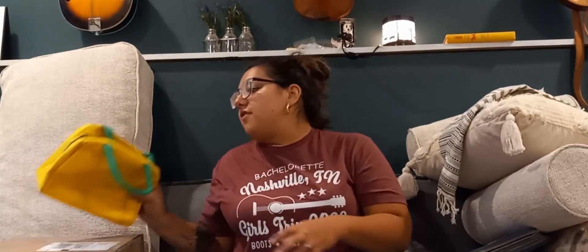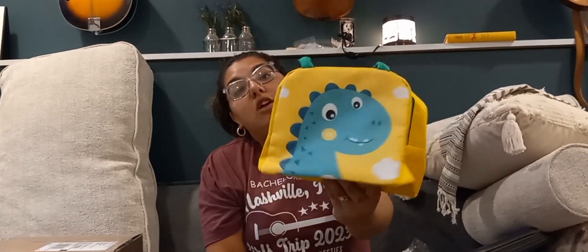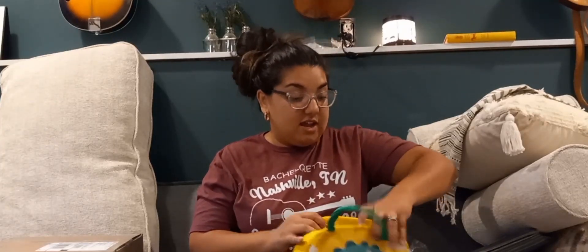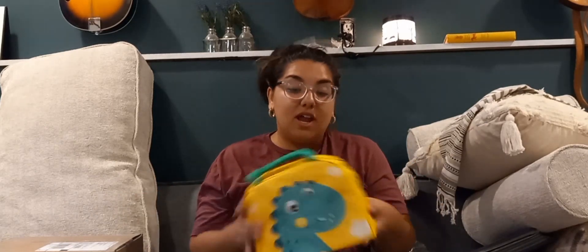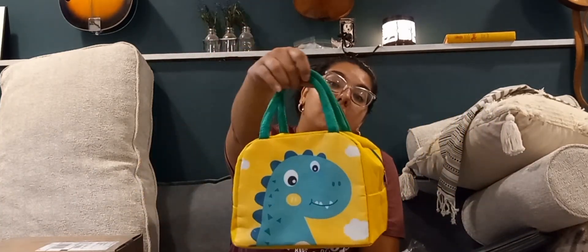The last thing I got from Temu was an insulated lunch bag. When I first got it I was like, oh, this is a lot smaller than I was hoping for, but when I actually went to put the containers in, all the containers actually fit very well in here, and I still have room for his water bottle or more sides.